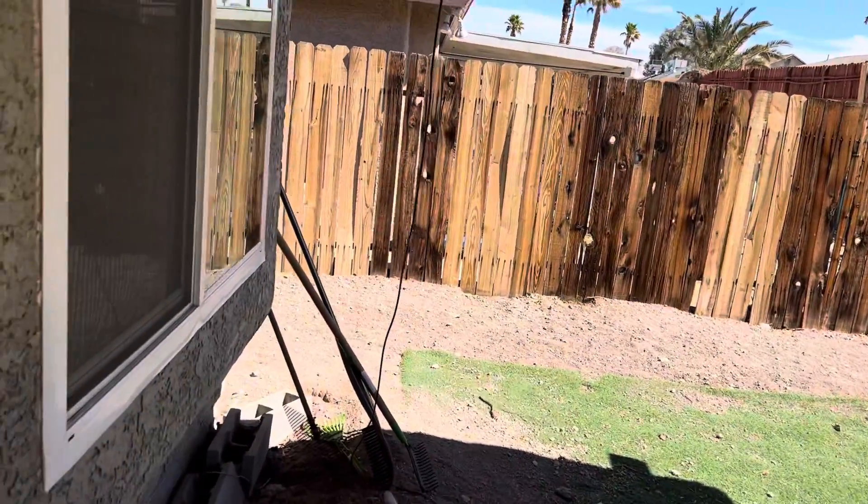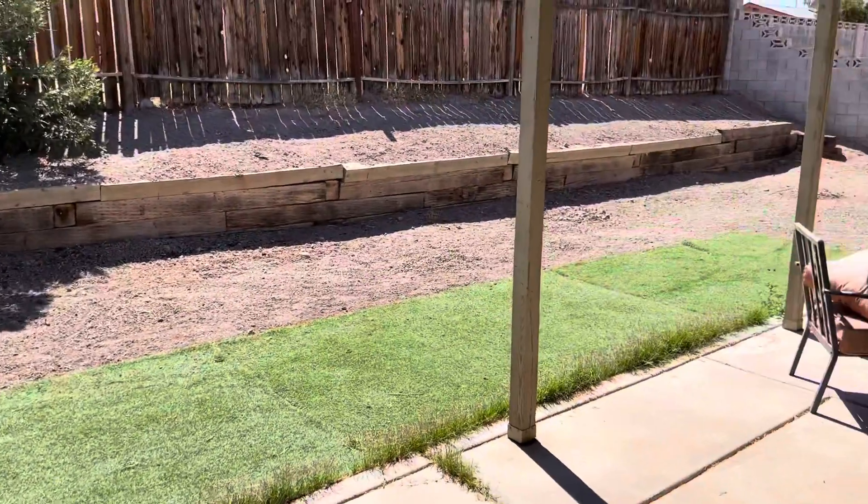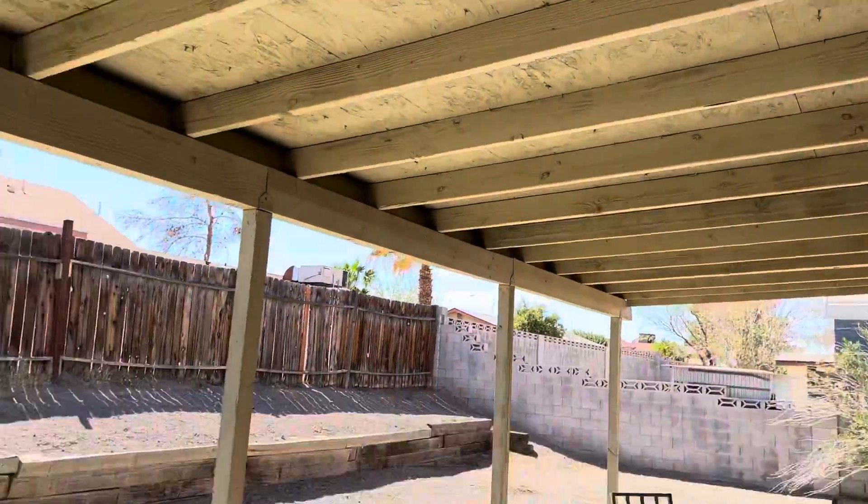There's a big backyard — this is big for Vegas standards. So this is nice. It has a covered patio.